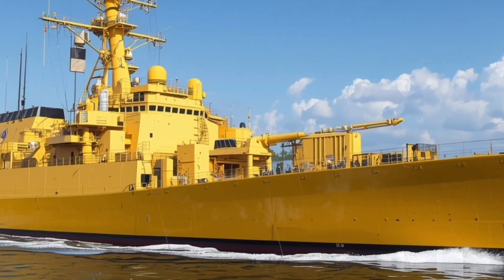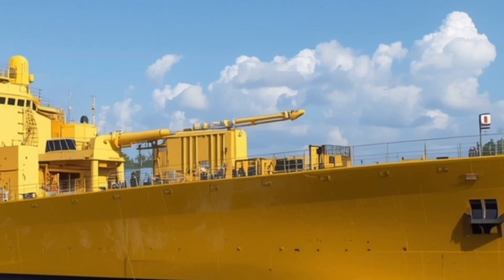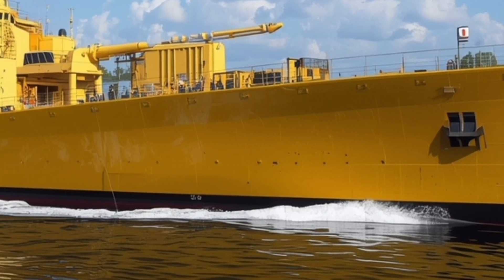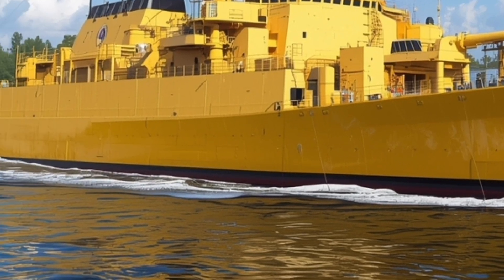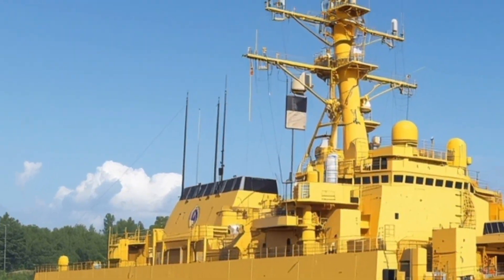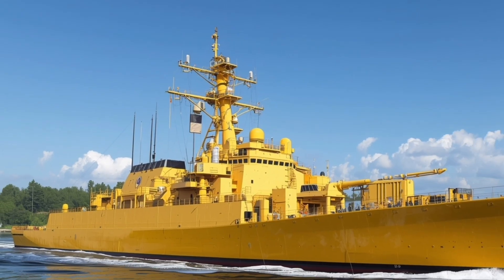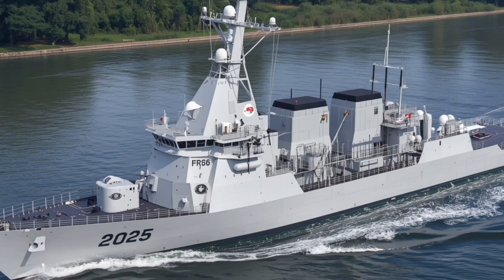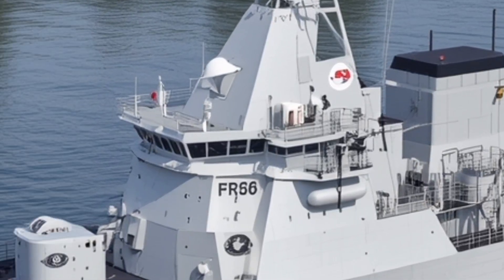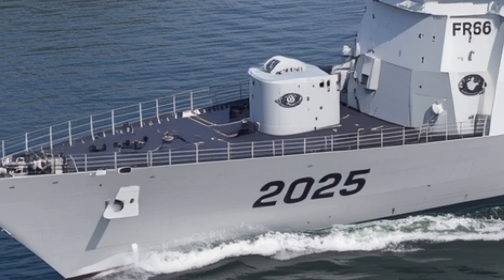When it comes to armament, the Miguel Malvar is equipped with a formidable arsenal that places it firmly in the class of modern multi-role frigates. The primary weapon is a 76mm OTO Melara super-rapid gun mounted at the bow, capable of firing high-explosive shells at a rate of up to 120 rounds per minute. This weapon is versatile enough to engage both surface and aerial targets. Behind it, the ship houses a vertical launch system (VLS) capable of deploying surface-to-air missiles, providing strong anti-aircraft and anti-missile defense.